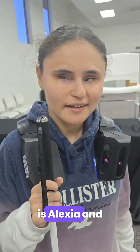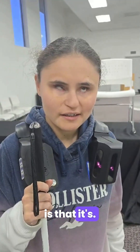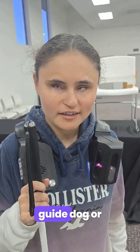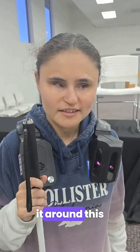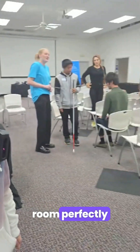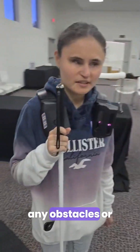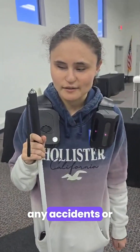Hi, my name is Alexia, and my first impression of the device is that it's a complementary device to a guide dog or a cane. I used it with my cane, and I made it around this room perfectly without bumping into any obstacles or any accidents.